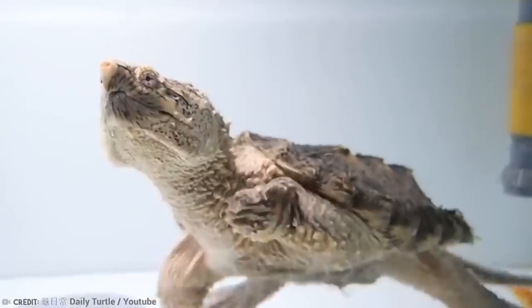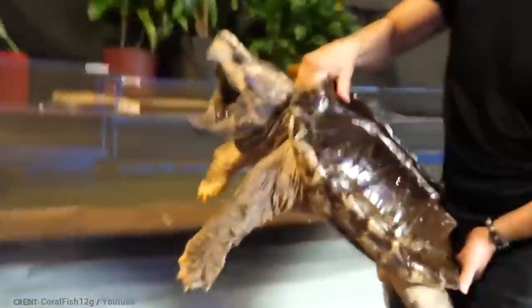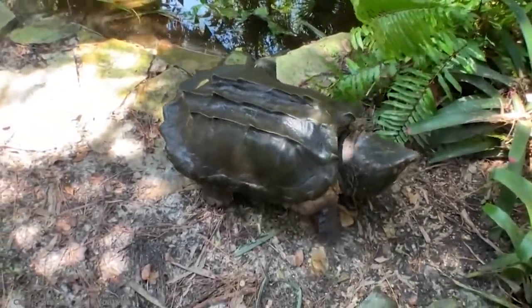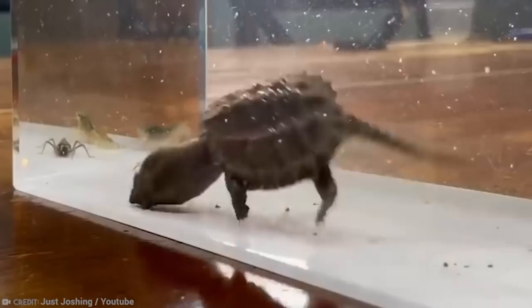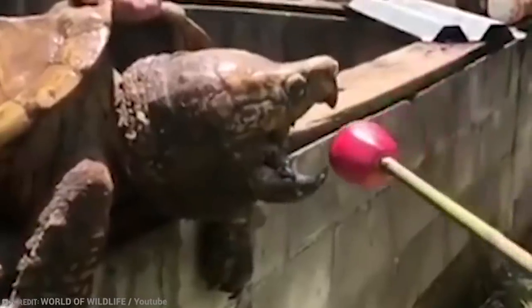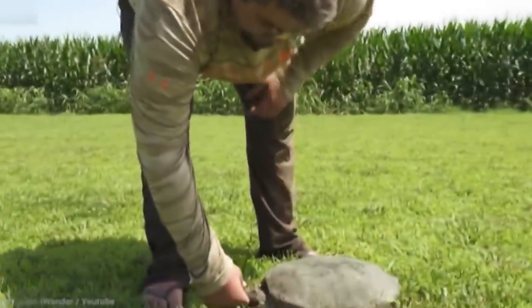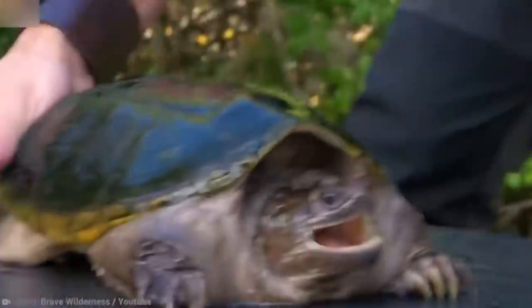Snapping turtles are freshwater turtles with a natural range from southeastern Canada to the Rocky Mountains and through Florida. However, they've also been found in Italy and Japan, mainly introduced to the natural environment when released as unwanted pets. In most environments, snapping turtles are at the top of the food chain, which means they have quite a bit of confidence and less fear. Their jaws are powerful enough to bite off human fingers and toes, so don't get too close to them.